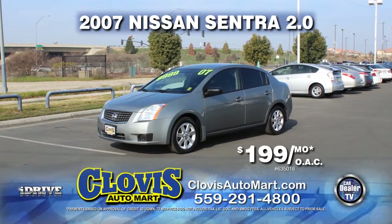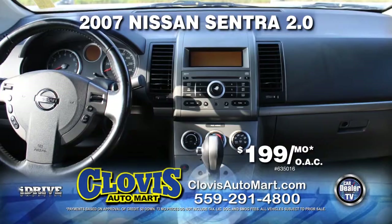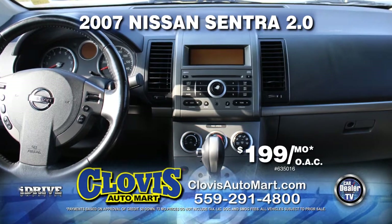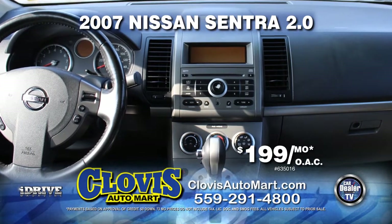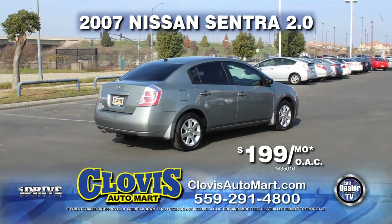From Clovis Automart, here's a 2007 Nissan Sentra. This vehicle is nicely equipped with automatic transmission, moonroof, power door locks and power windows, air conditioning, and more. Drive home today for zero down and $199 per month on approved credit.